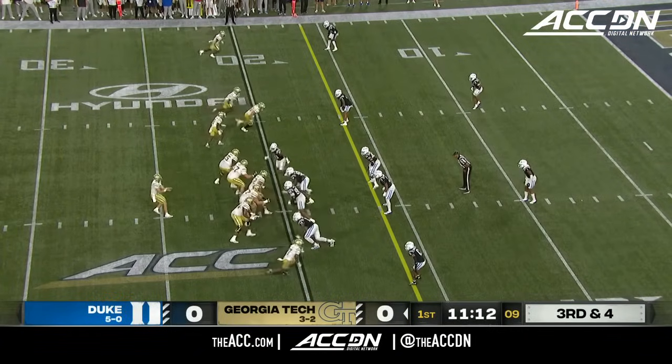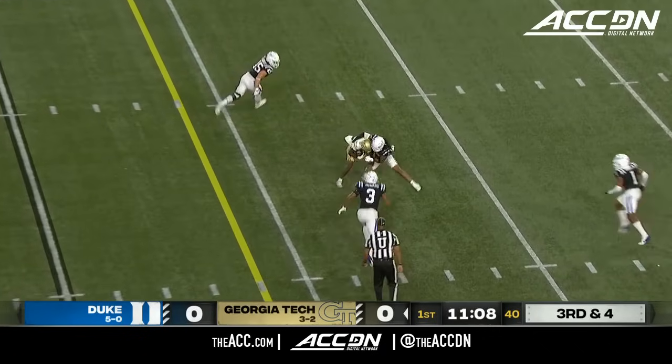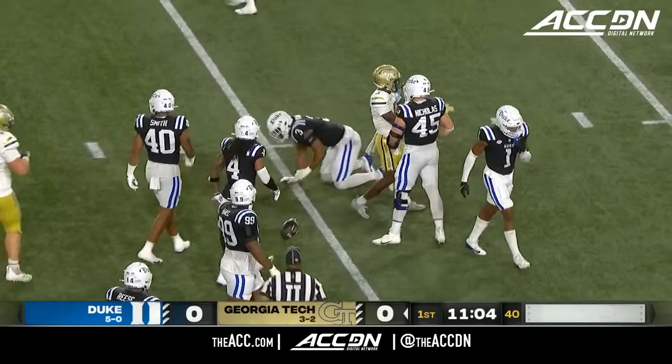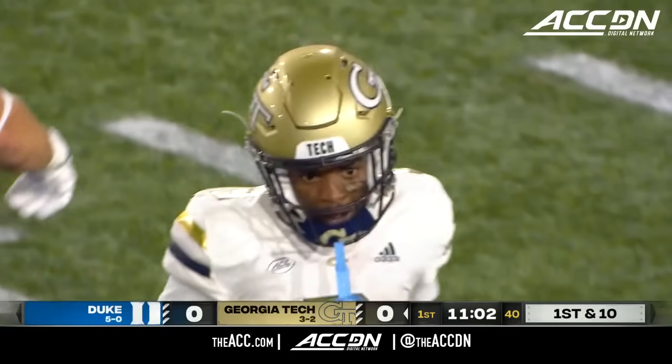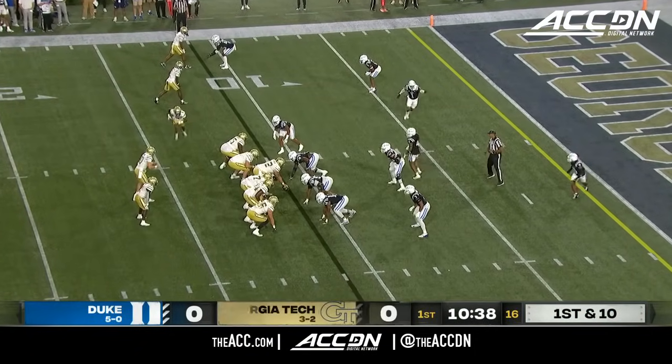They've got to throw it on the perimeter here — they don't have enough body down there. Here's Haynes King. Back across the middle. It's caught in traffic. First and ten, Georgia Tech. What a catch in traffic by Eric Singleton Jr. against Bergeron.